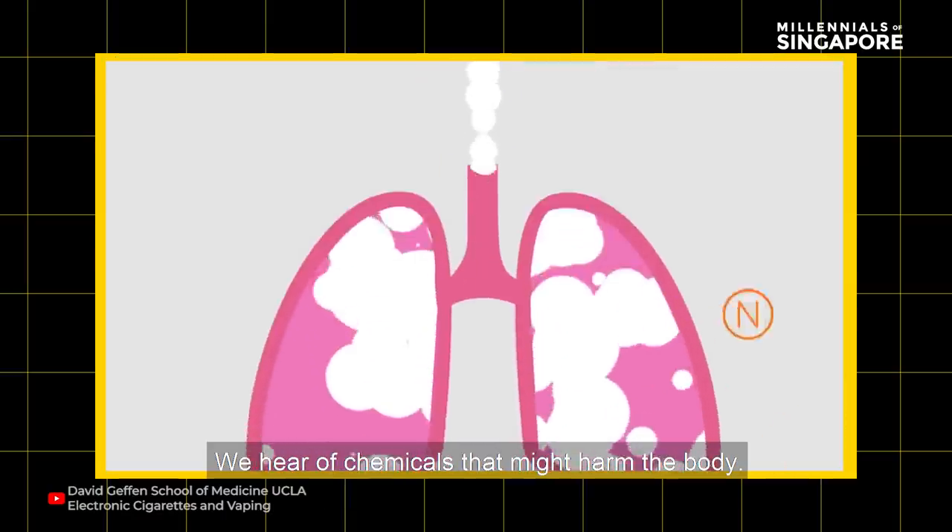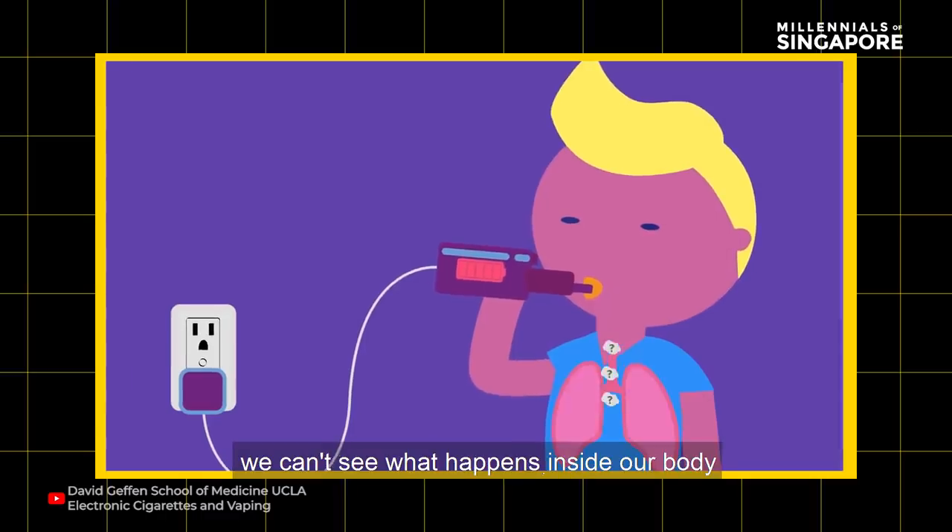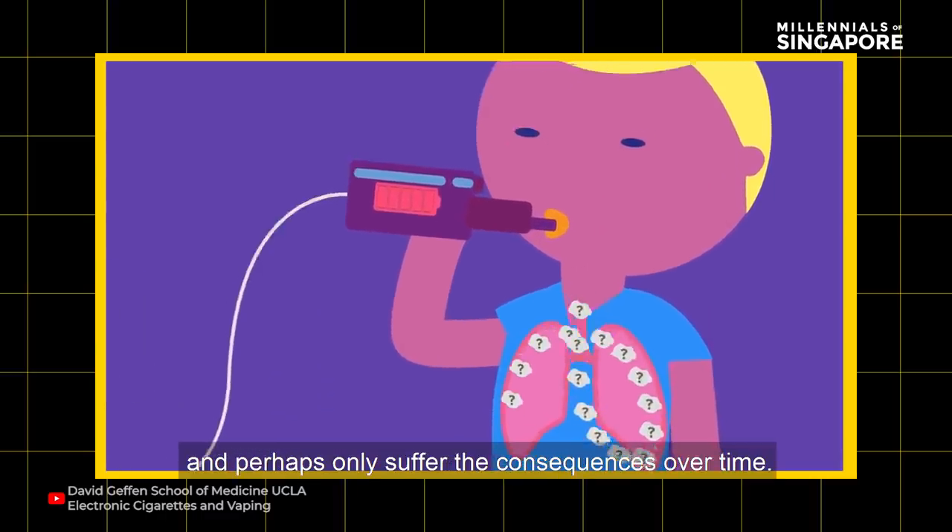It's so simple that it doesn't feel like it's any more harmful than eating candy. We hear of chemicals that might harm the body, but outwardly we smell the often yummy flavor. Inwardly, we can't see what happens inside our body and perhaps only suffer the consequences over time.